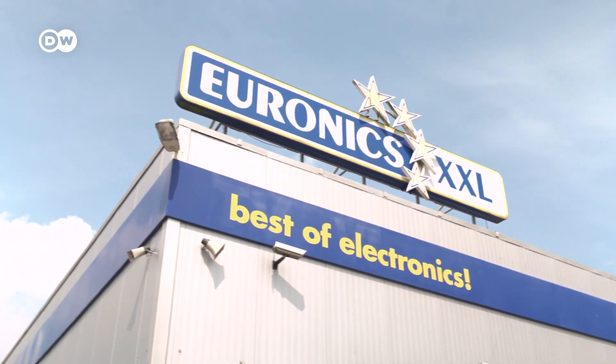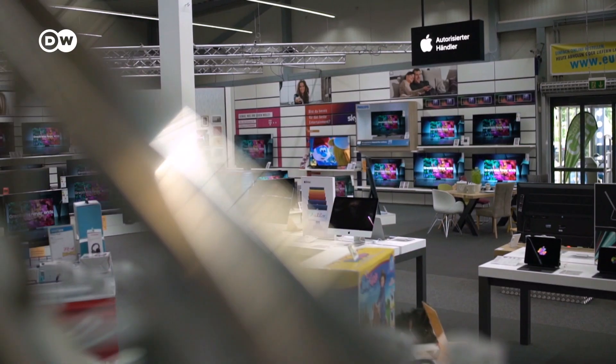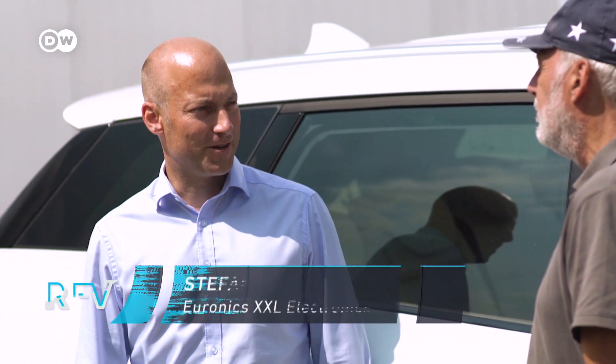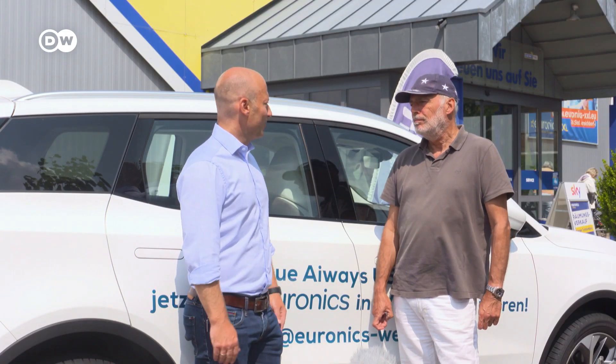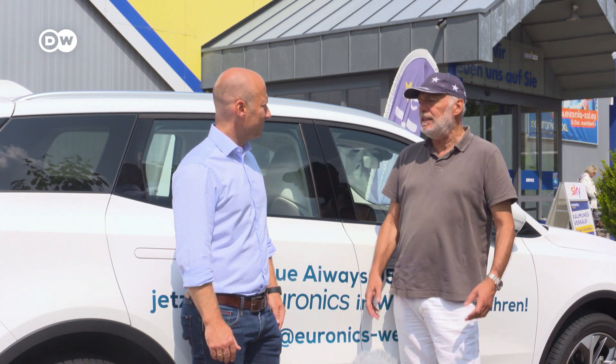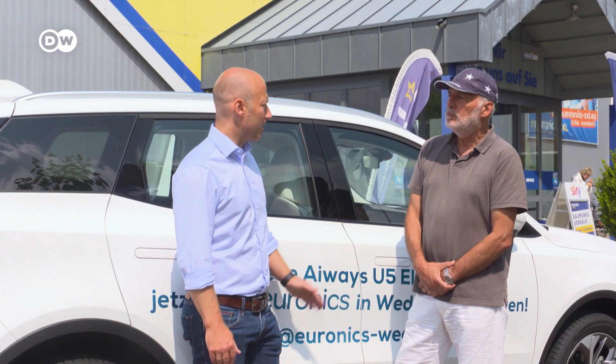In Germany, the Aiways can only be bought online or from the electronics retail chain Euronics, which has now discovered a completely new line of business. The head office called, and it was obvious: we sell electrical goods from vacuum cleaners to televisions, computers to tablets — so it made sense to also sell electric cars. If you're interested, you can go to a Euronics branch and request a test drive. If there's a slot free, you can do one immediately. Otherwise, visit the Aiways or Euronics homepage, choose a location, and they'll be waiting for you.